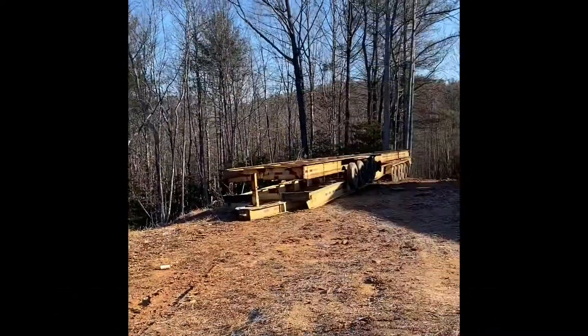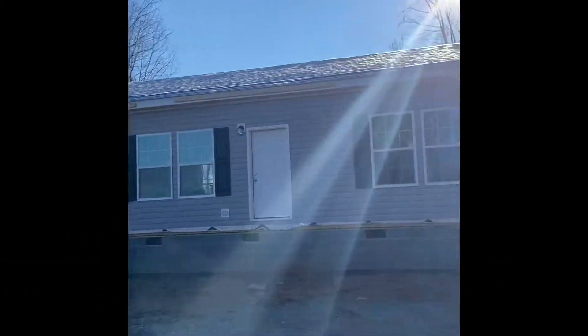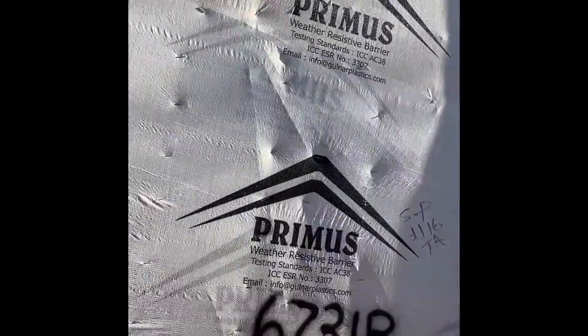As I said, we got the home set. Now we're moving forward with the trades — HVAC, plumbing, electrical. We've got to get the well dug. And then we're going to finish this thing up. I perceive that we'll be done with this home by mid-March.